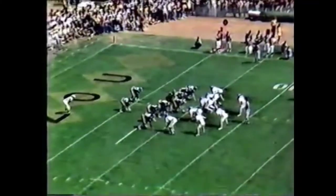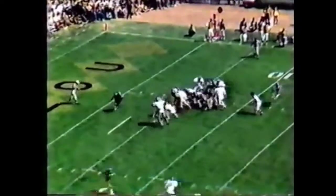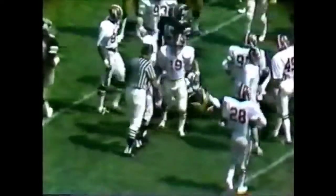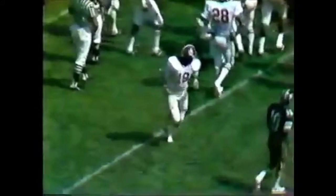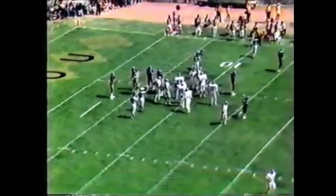Third down and six. Leo Lewis is the only man split away from the formation. Give straight ahead — it's not going to be anywhere close to enough for a first down. Earl Gant, young man from Peoria, Illinois, tried to break out far enough to allow Monty Montgomery to get some room to punt the ball.